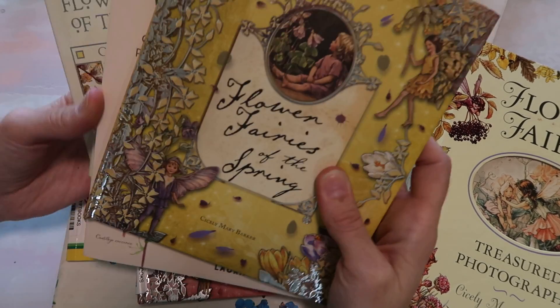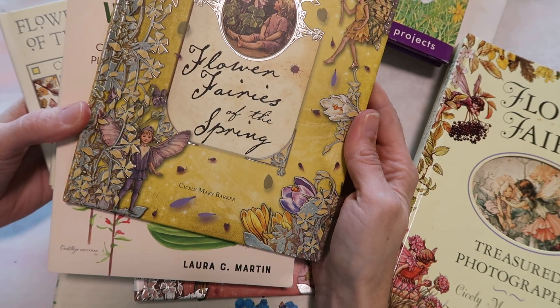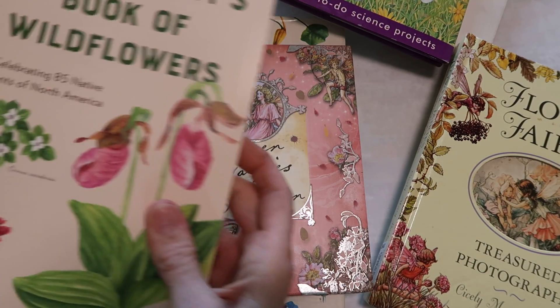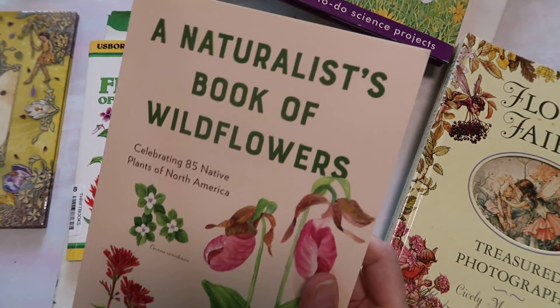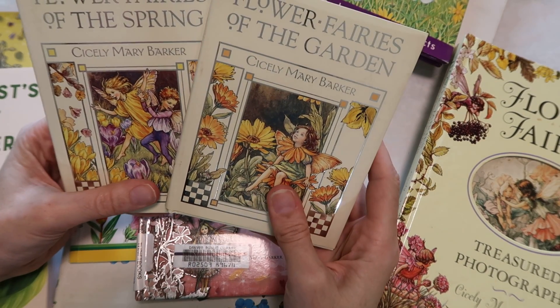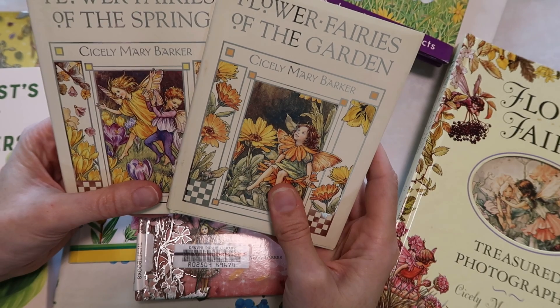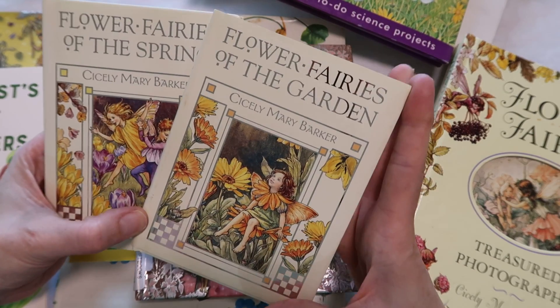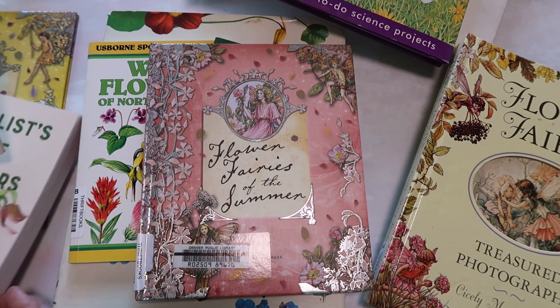Then the ones I got from Amazon: Flower Fairies of Spring — I think three of these were secondhand and one was brand new. And Flower Fairies of the Garden. These are smaller books but they're going to be great for what I'm using.